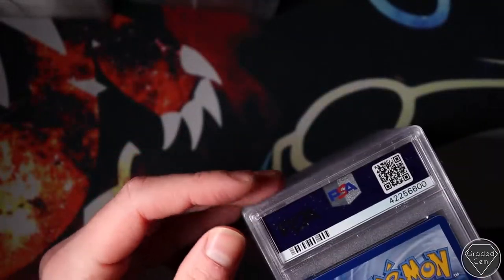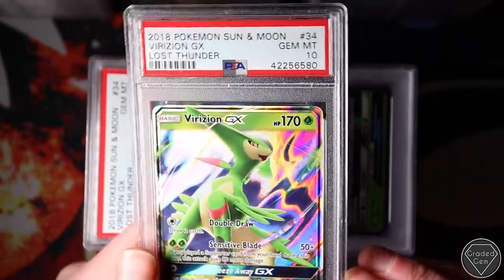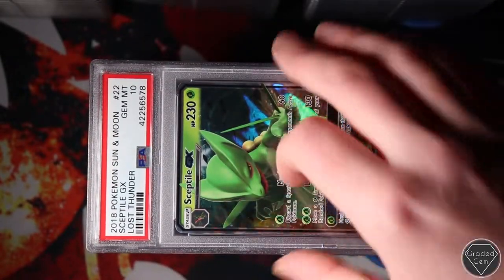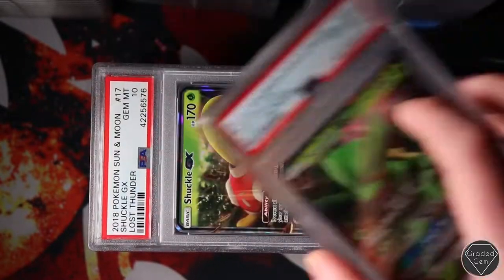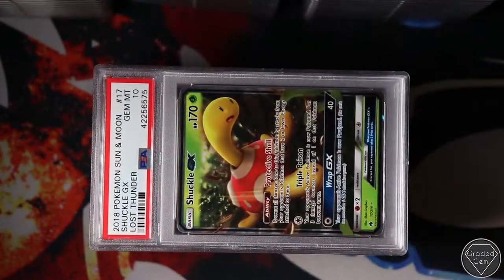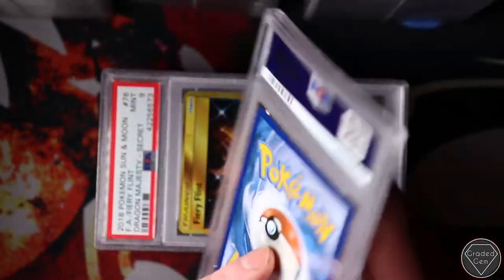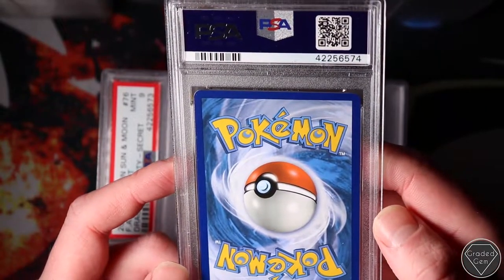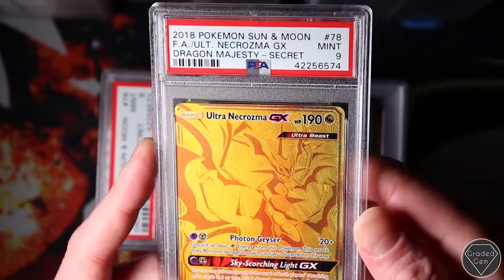Two more stacks to go - you can actually just click off the video if you want. I watch PSA returns myself and I find it very difficult to be engaged for longer than 10 minutes. If you have got here, I really appreciate you sticking around. Sceptile GX - a lot of these are dupes because they're the more common GXs. Shuckle GX - very violent looking Shuckle. Ultra Necrozma GX Gold card - Mint 9. That's a shame.